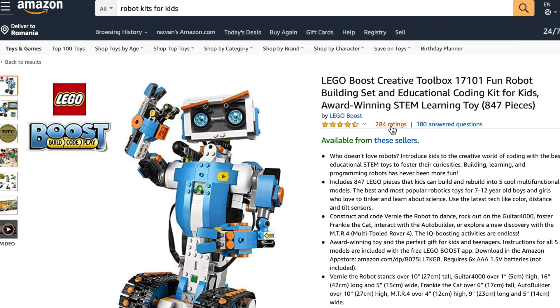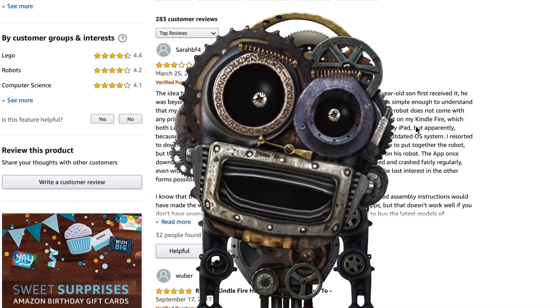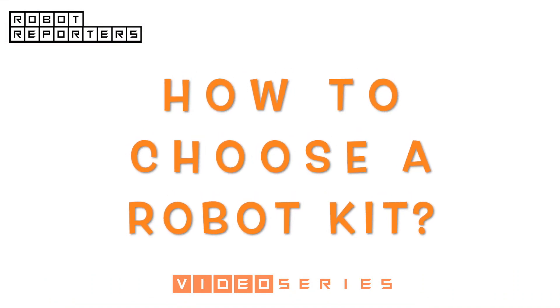We have also read a lot of related Amazon reviews, and we have been monitoring the news on robots for more than a year. This video series will help you choose wisely.